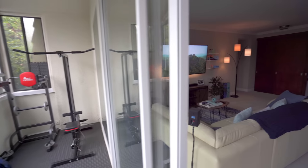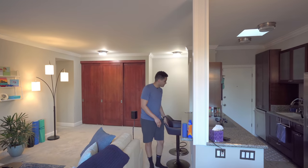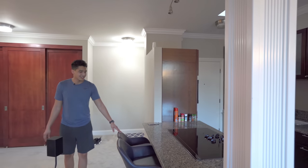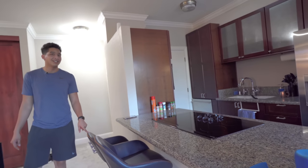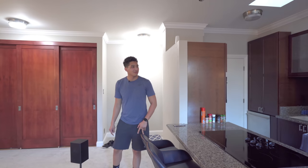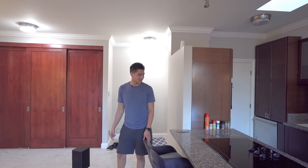Coming back into the apartment, something that I forgot to mention were these bar stools. There is this small counter area over here, so I put these adjustable bar stools in — I got these from Wayfair. A lot of the stuff you're going to see in this apartment was from Wayfair, Amazon, or Target. That's probably the only three places where anything is from.